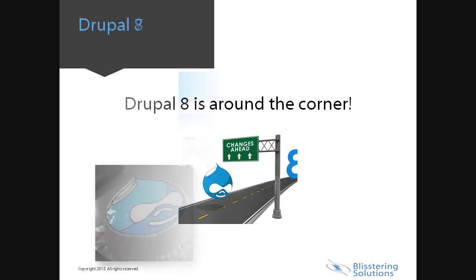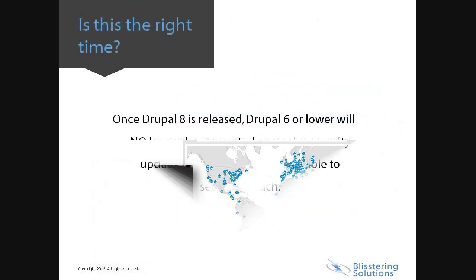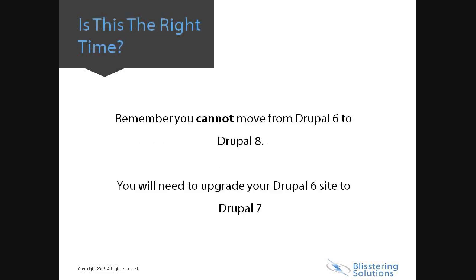The fact is, Drupal 8 is a long way off. Drupal 7 had its first release on January 5, 2011. Release of Drupal 8 means no support for Drupal 6 or lower versions. The upgrade from Drupal 6 to Drupal 7 is necessary, as you cannot move from Drupal 6 to 8 easily.